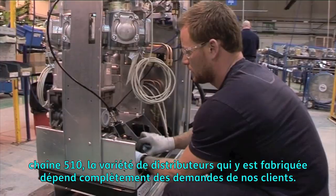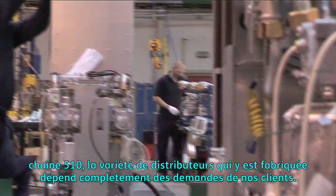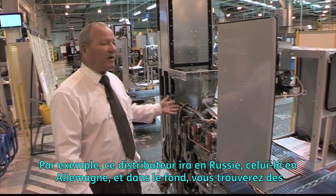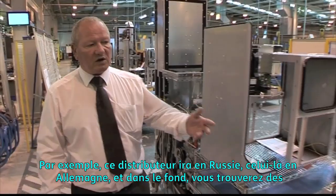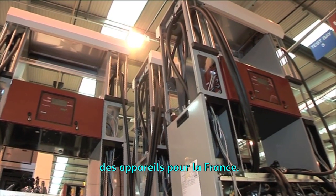Each day on the 510 line, the mix of product being built depends entirely upon the orders that customers have placed. For example, this pump is going to Russia, this one is going to Germany, and further up the line there are pumps going to France.